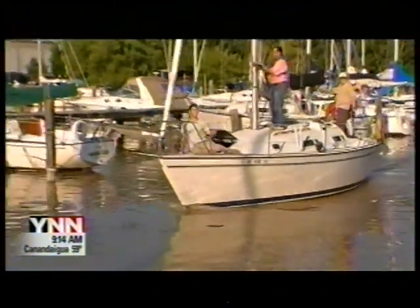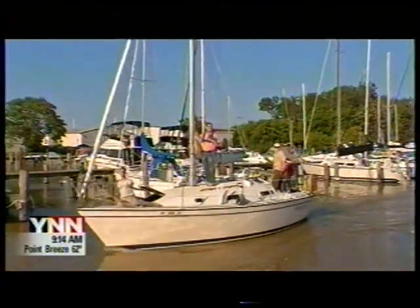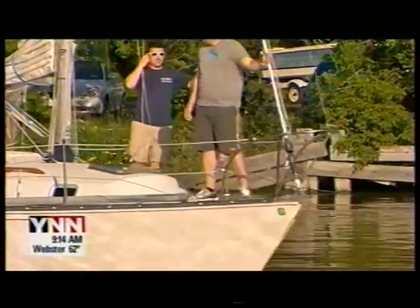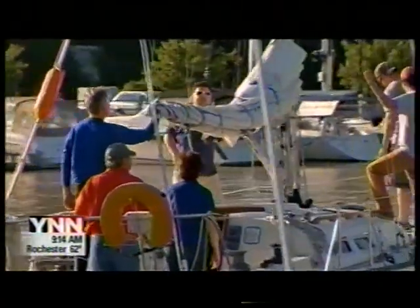The boats headed 12 miles west to Watkins Shoals Friday evening, then north to the Canadian Scotch Bonnet Island and will head back to Rochester. Usually taking around 18 hours to complete, most sailors don't return until late Saturday morning.